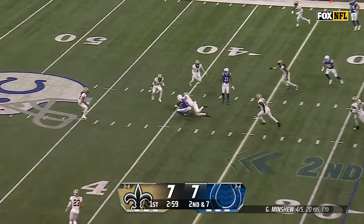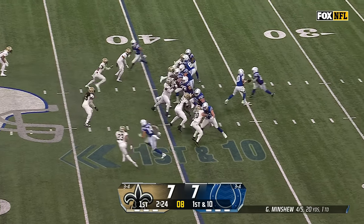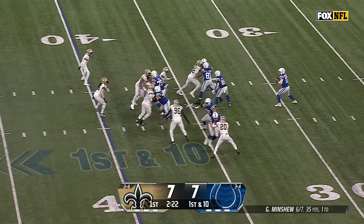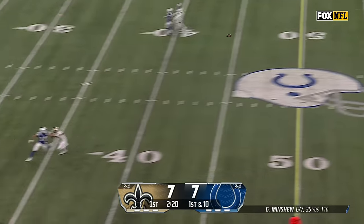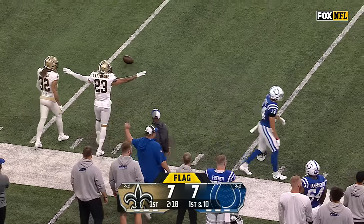Minshew, look in that direction — it's Downs with the catch. If they're going to cover him all day with number 20 on defense. And it's a flea flicker back to Minshew, looking deep, trying to pull up and grab that one is Alec Pierce. He had Pittman on the other sideline.